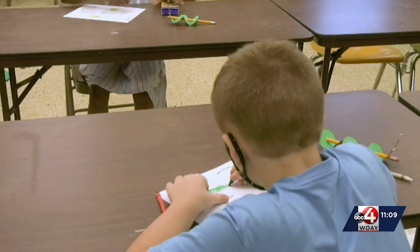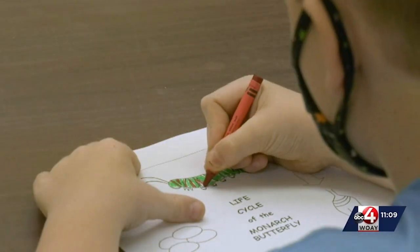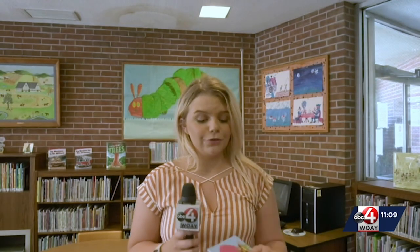What a great way to keep the young, hungry minds flowing with creativity. From crafts to hearing some of your favorite stories, the Craft Memorial Library will be hosting weekly events to keep your children having fun this summer.